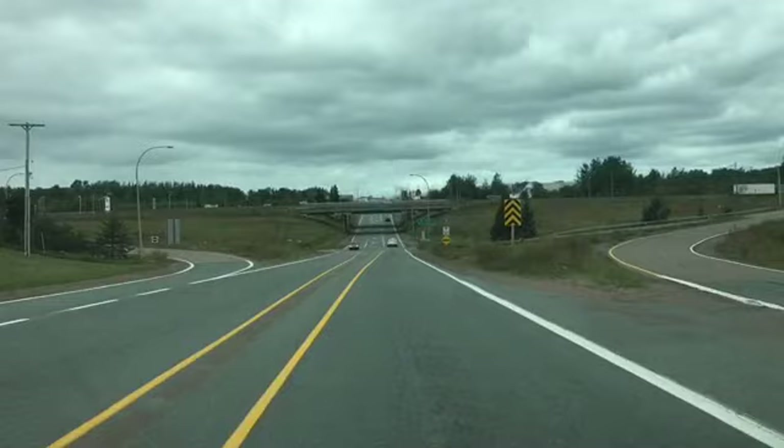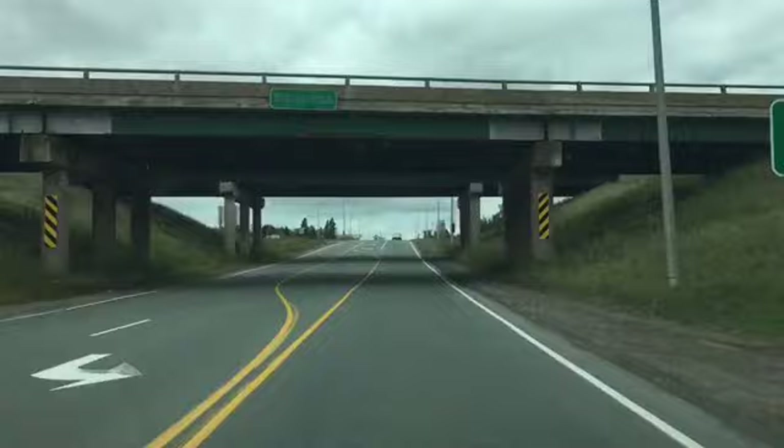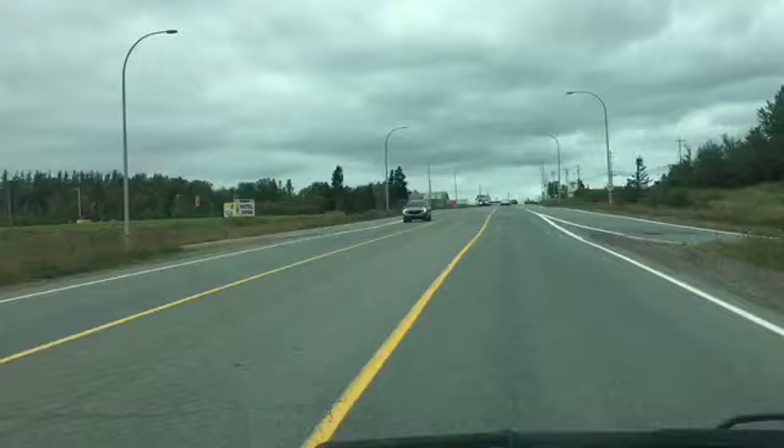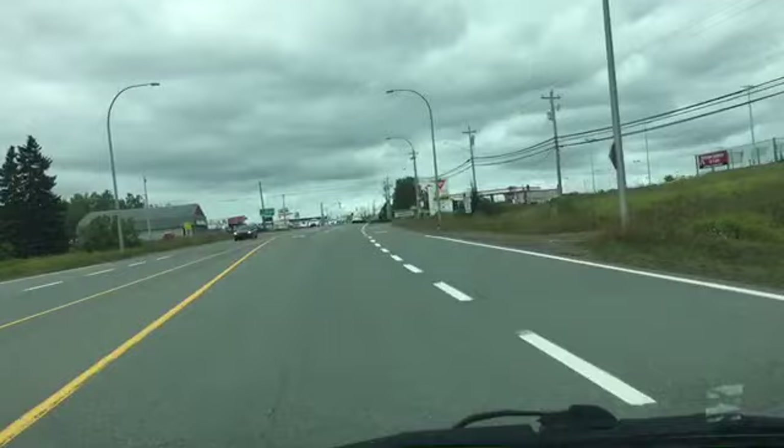So now we're scooting under the highway. There's the Toyota dealership there. We have a Canadian Tire off on the side there. Don't get me wrong, Amherst has everything.